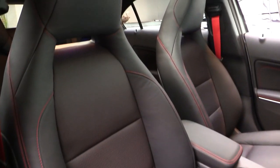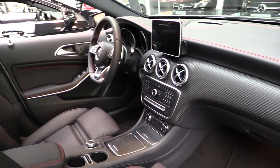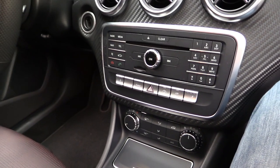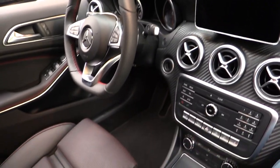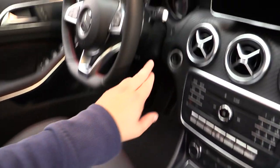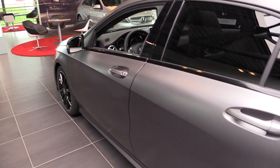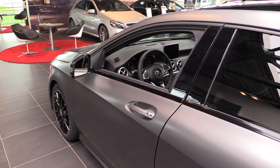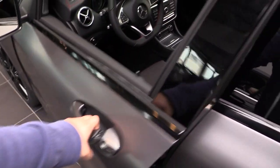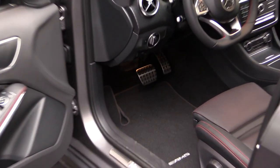Sport seats special to the AMG Sport package. Dynamic Select. No gear lever — the gear lever is behind the steering wheel. Beautiful lines at the side, giving it a more dynamic stance.